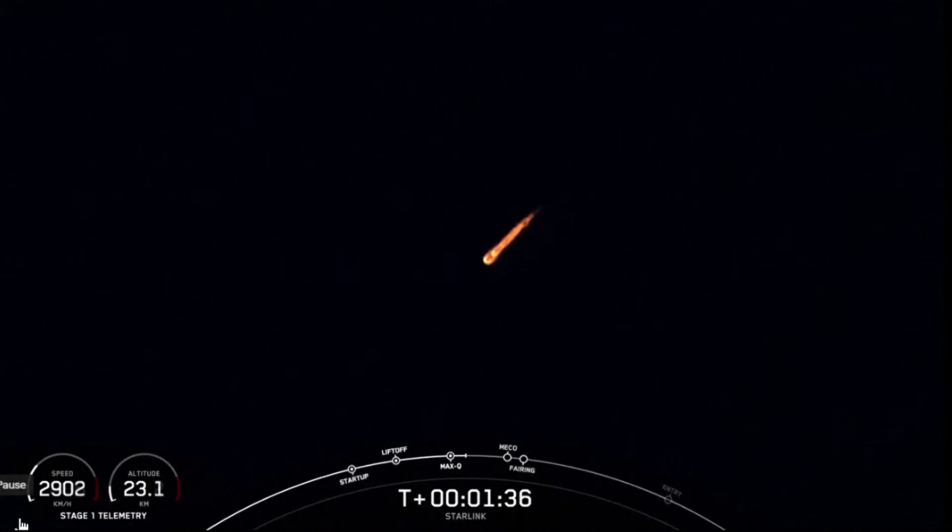MVAC engine chill has started. We're under a minute until main engine cutoff, stage separation, and second engine start. The vehicle is flowing a little bit of that super-chilled liquid oxygen into the turbo pumps on the second stage engine in preparation for its ignition.